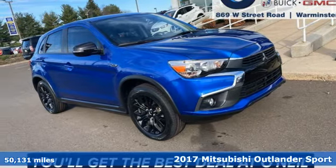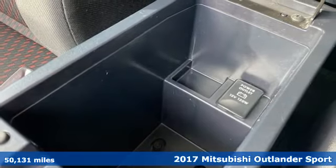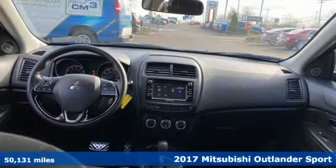It's a 2017 Mitsubishi Outlander Sport. Find your own lane in a Mitsubishi, and it comes with all the amenities you need.